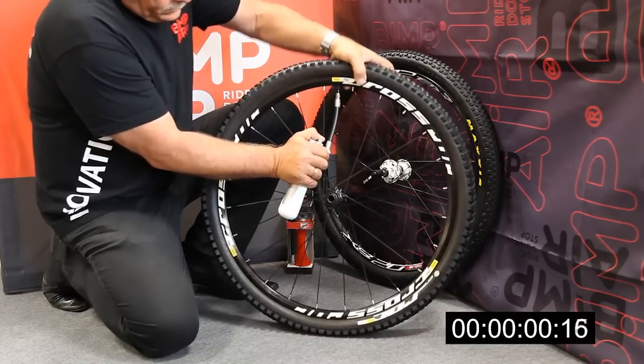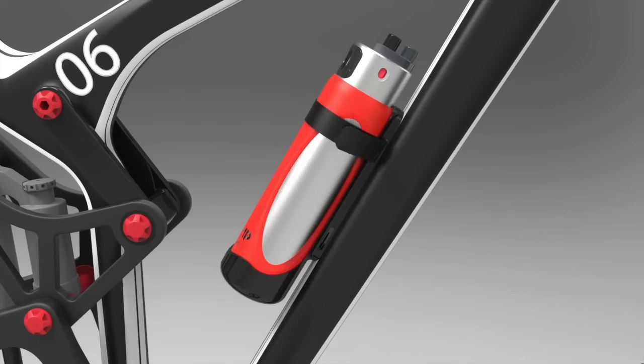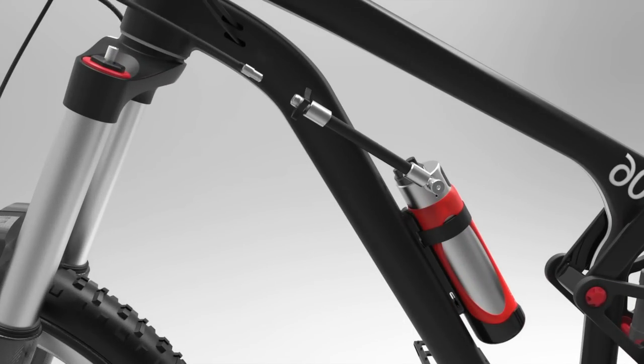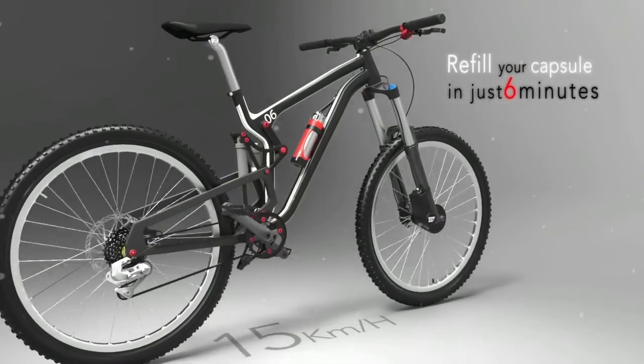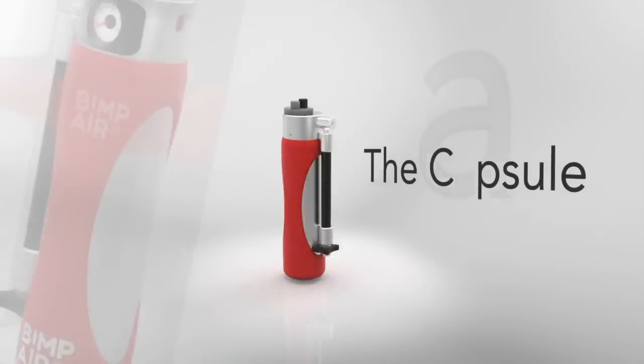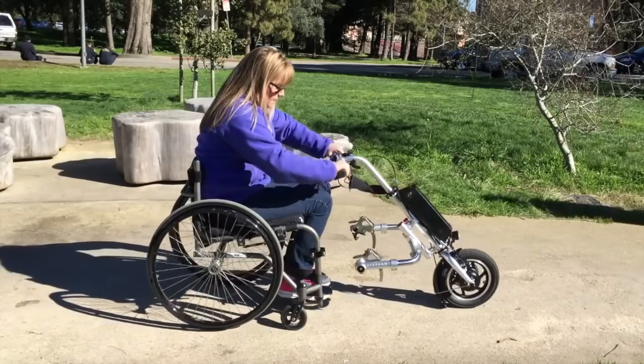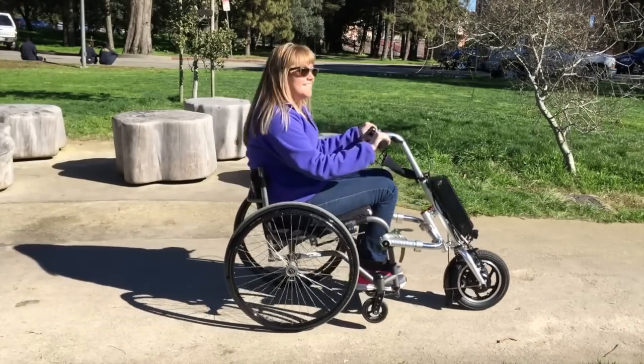Autonomous Air Pump produces compressed air as the bicycle moves. Handcycle Attachment converts your manual wheelchair into a 12 miles per hour speed machine.